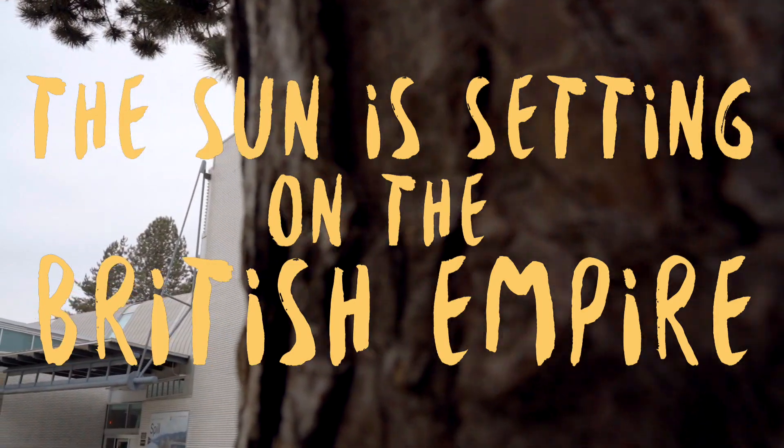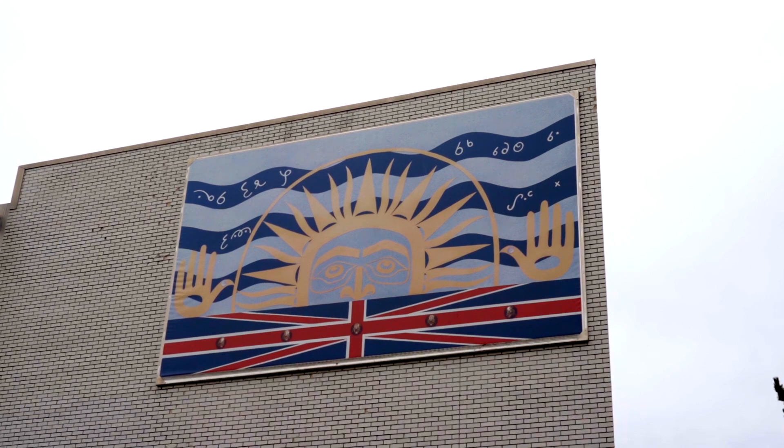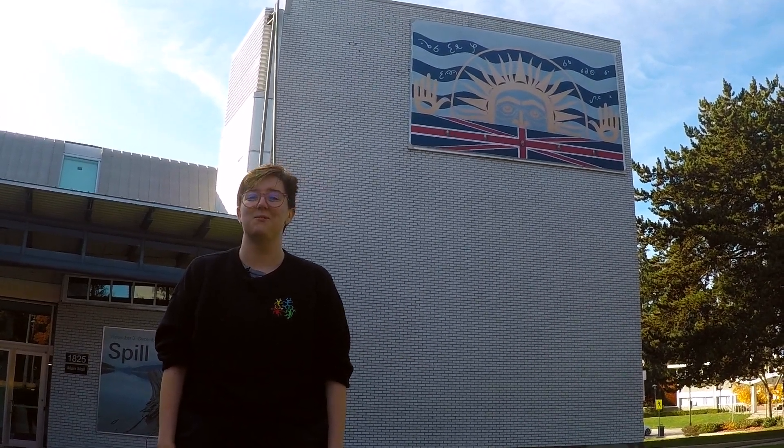We're here on the fourth stop of our art walk with The Sun is Setting on the British Empire by Marianne Nicholson. The video editor, Jack, says that this is the best artwork on campus. And I don't want to make the other artworks in the art walk tour feel bad, but I also think it's the best art on the art walk tour.